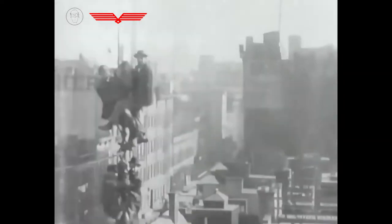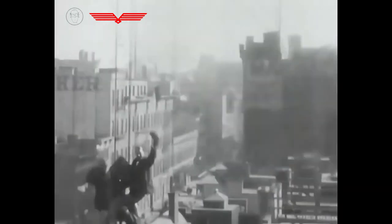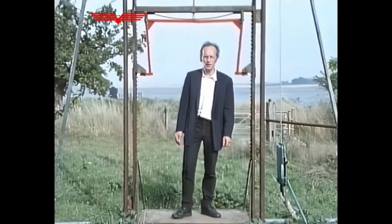The history of the lift is really the history of making this sort of travel less dangerous, although at the time nobody seemed too worried by the risks. All this changed in the mid-19th century, largely due to an American engineer called Elisha Otis.